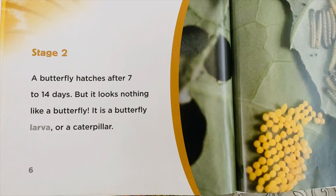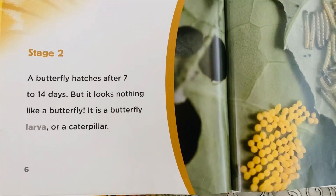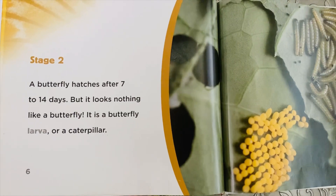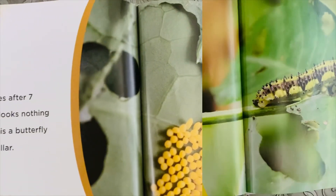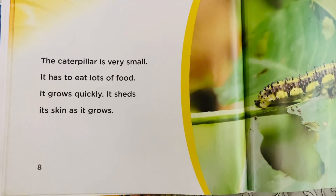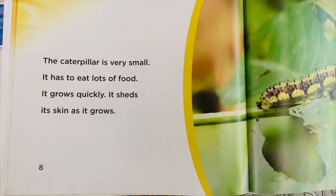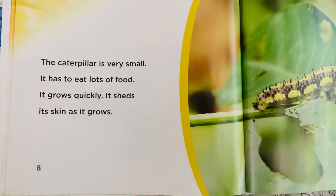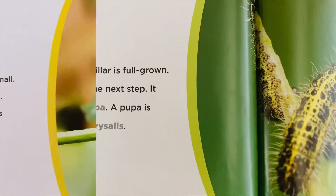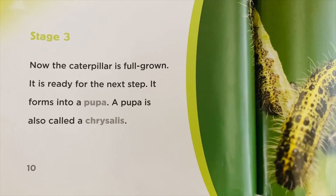Stage 2: A butterfly hatches after 7 to 14 days, but it looks nothing like a butterfly. It is a butterfly larva, or a caterpillar. The caterpillar is very small.